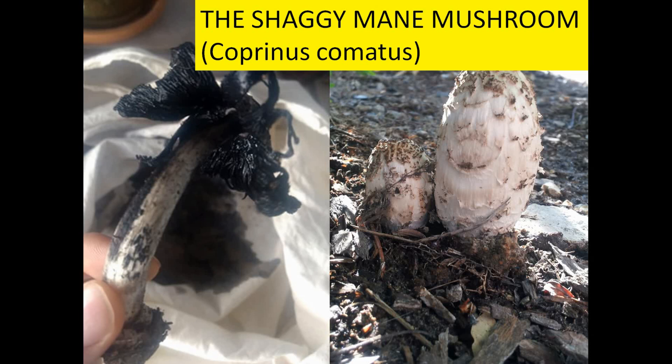This is the famous shaggy mane mushroom, or Coprinus comatus — the Latin name. I would say that this is one of my favorite mushrooms. I can find it many times around the house or in the parks, so it's very common in cities, but not only in cities. You can find it also in the woods, at the margin of the woods, in pastures, or in other grassy areas around the city.